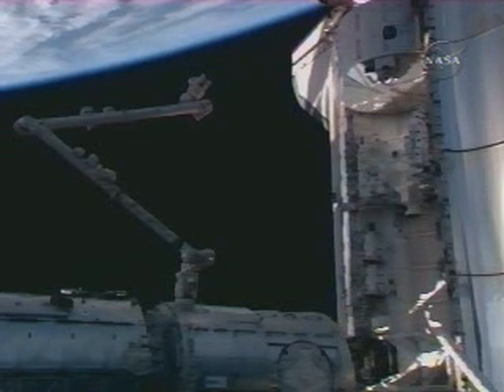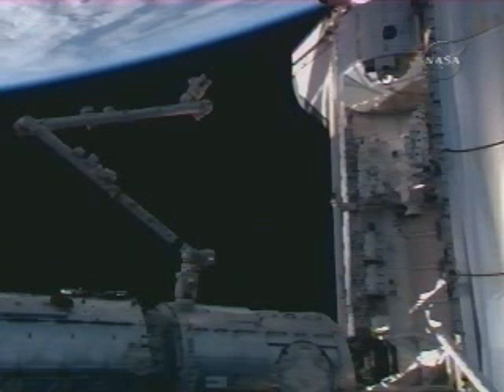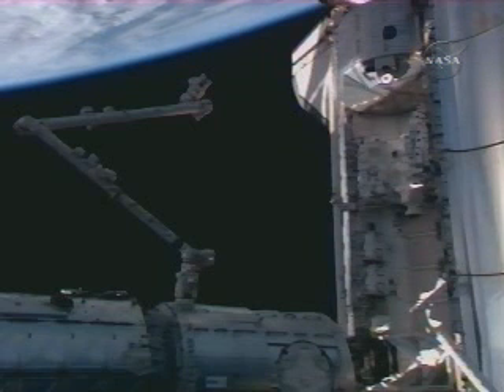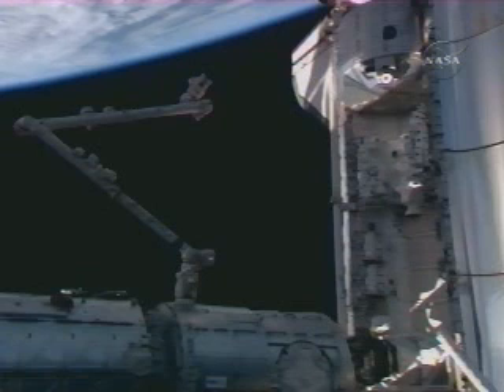They will remove that pallet from Endeavour's payload bay and install it on the station on the mobile base system, which is a platform — an operating platform for Canadarm2. And from that position, Dexter will be assembled throughout the spacewalks of this mission.